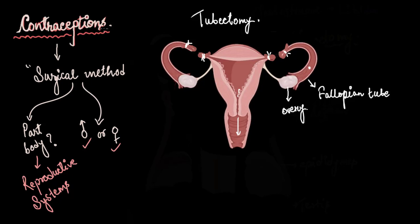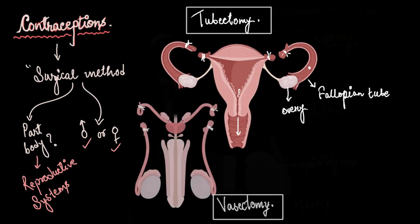For all other contraceptive methods like the barrier or hormonal method, couples can simply stop using them if they decide to have a baby. But for tubectomy and vasectomy, the success rate of reversing the process is very low. The surgical method should be the last option of contraception, done only after a couple is very sure they do not want more children. These are inexpensive procedures — vasectomy is especially less expensive than tubectomy — and in India, most government clinics offer these surgical methods for free.